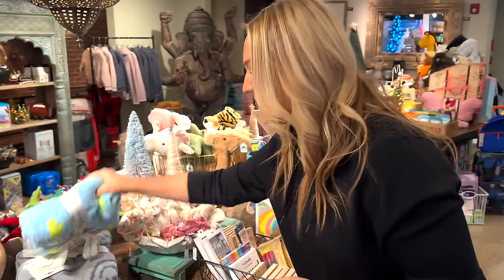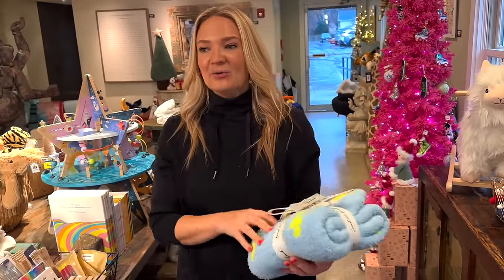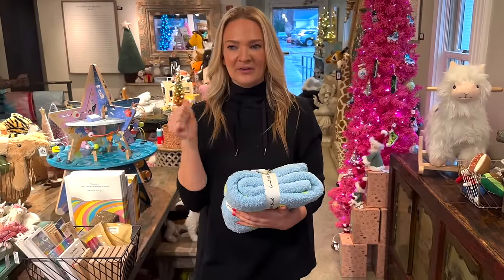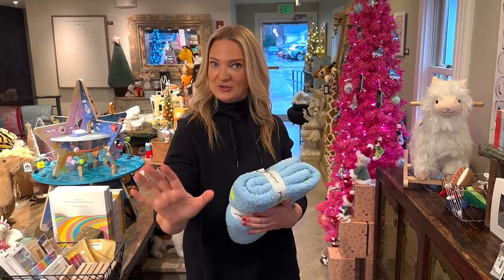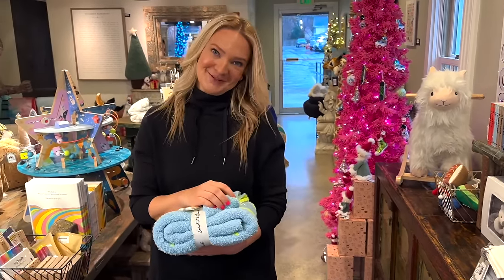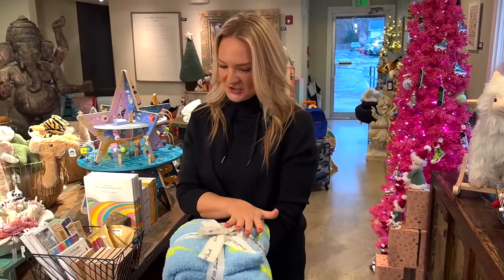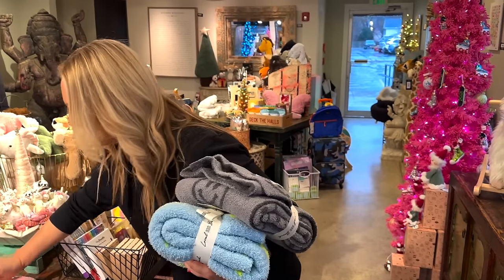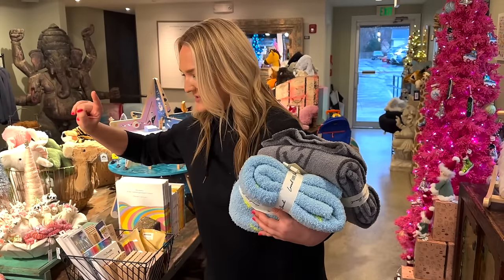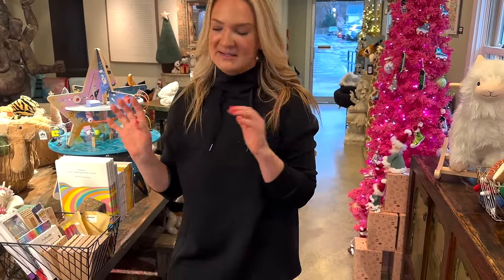These blankets are amazing for kids but we also have them in adults. If you love Barefoot Dreams, it's the same kind of feel and hand quality but a bit more whimsical — so we can cover both categories. These are really fun for a stroller, baby gift, or nursery. We have them in full size too — I have one in my family room and I love how bright and fun it is. They wash really well — if they're for kids they have to wash well — and I've washed them a million times. I love them.